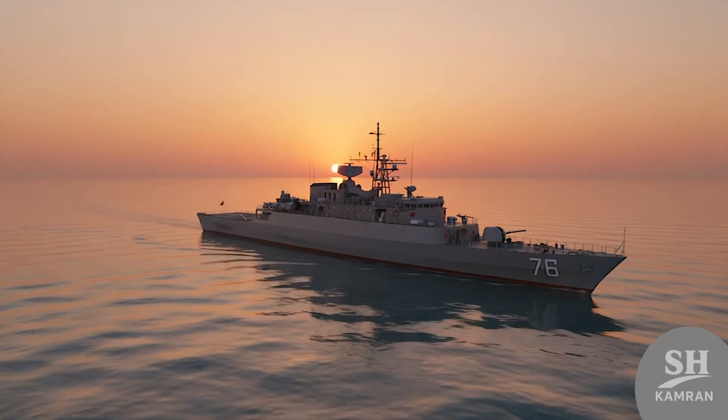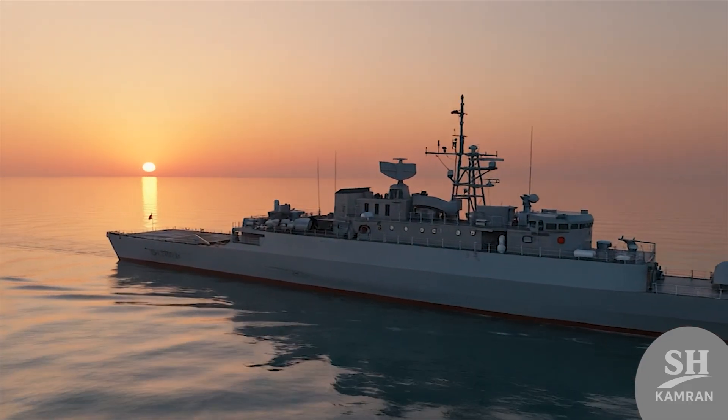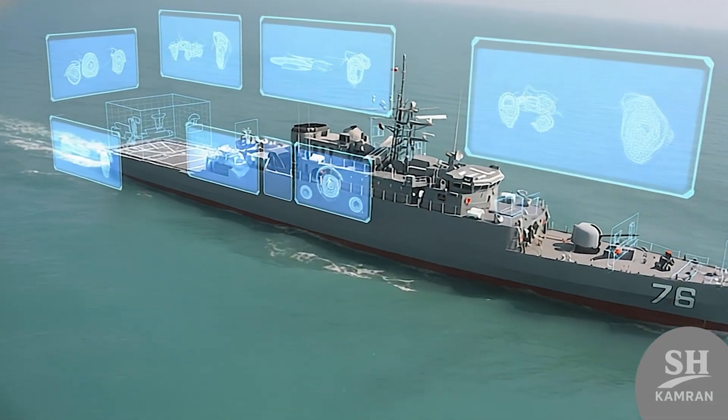What is the future for Jamaron? Surely more upgrades await this old ship. Perhaps in the future, vertical launch systems will be installed on it. Jamaron is set to serve as a flagship for many more years. The experience gained here opens the path for heavier destroyer projects.